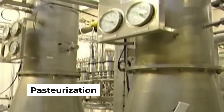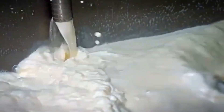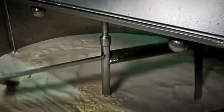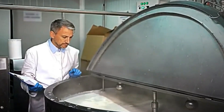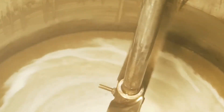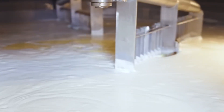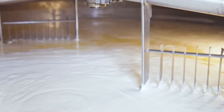Pasteurization is crucial for making sure that our condensed milk is safe to drink. It involves heating the milk to a specific temperature for a set period of time, effectively killing any harmful bacteria and pathogens without compromising the natural flavor. As the milk flows through a series of heat exchangers, it's carefully raised to a temperature that ensures safety yet preserves the essential qualities of the milk. After this heat treatment, the milk is quickly cooled down to prevent any further chemical changes — a technique perfected over generations.